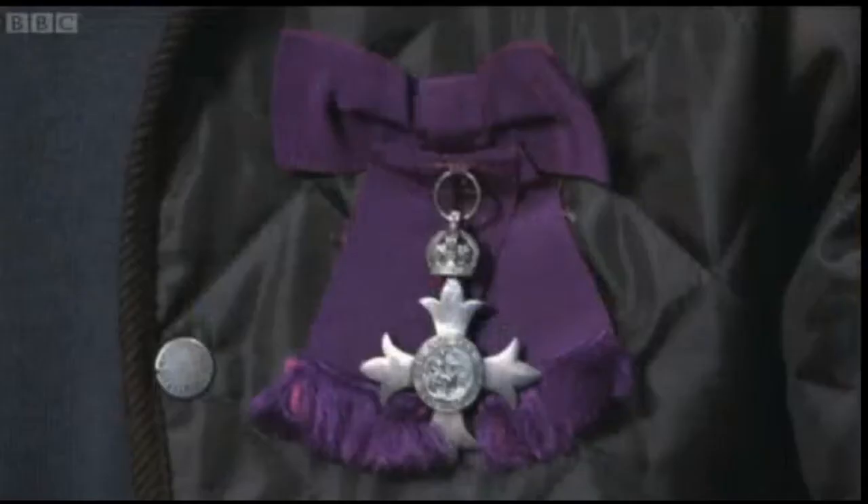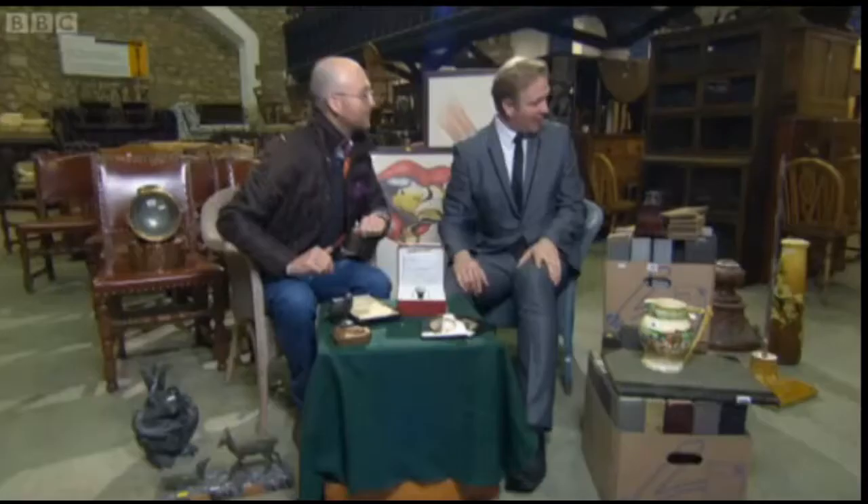Comparing their hauls, David jokes he'd like to swap some items. Paul asks about the MBE David apparently bought — but David reveals he's awarded himself one. 'I don't know whether it's legal, but I've awarded myself an MBE.' Paul teases: 'Does that mean I have to call you Sir David now?' David replies: 'Sir Harper, MBE, will do.'